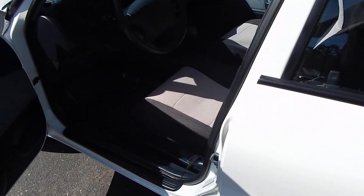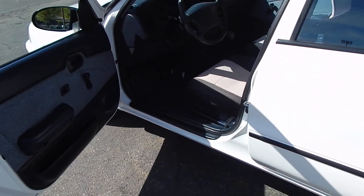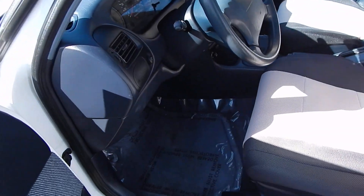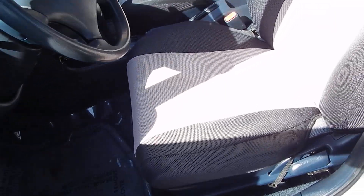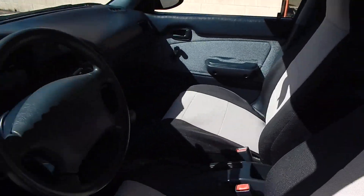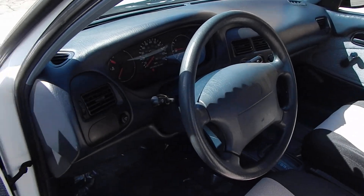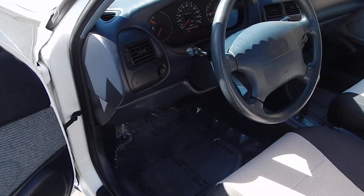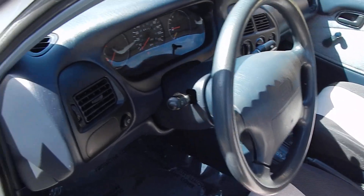A very impressive vehicle all the way around. Interior is very clean, no smoke odor, beautifully preserved and well taken care of. Clean Carfax Vehicle History Report, only two owners since brand new, and it has been a lifetime California car. You have manual windows, manual locks, and automatic transmission. We'll hop on in here and start the engine.